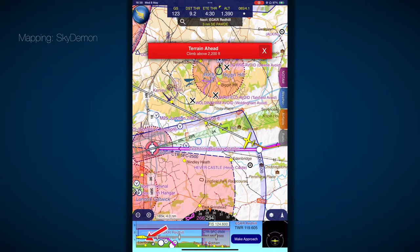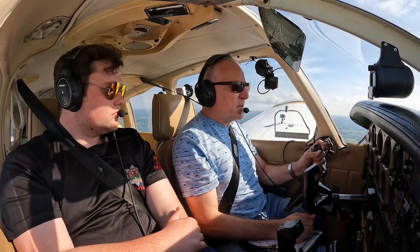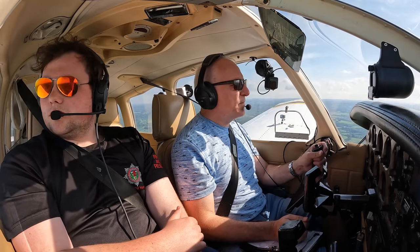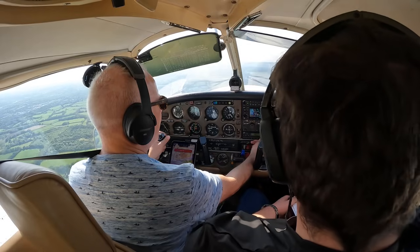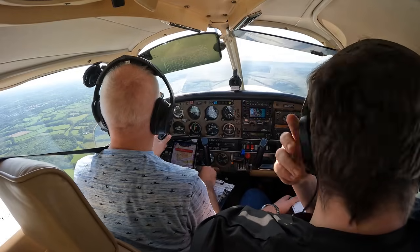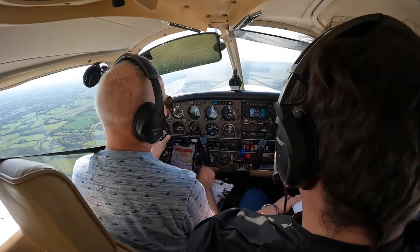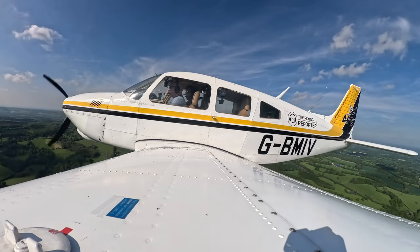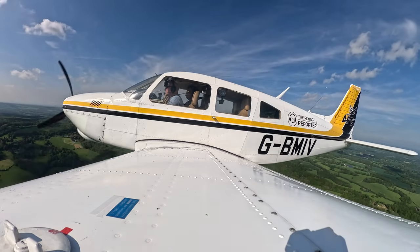Redhill Tower, Golf Bravo Mike India Victor, Bow Beach Reservoir inbound with Echo, QNH 1028. Golf Bravo Mike India Victor, Redhill Tower — request join. Golf India Victor, basic service, squawk 3767. Reports Godstone, traffic in opposite direction — CT outbound to the east via Godstone Railway Station. Roger, report Godstone, squawk 3767, basic service, traffic not yet sighted, Golf India Victor.